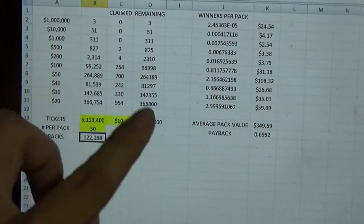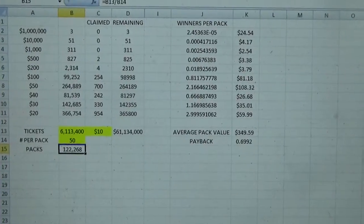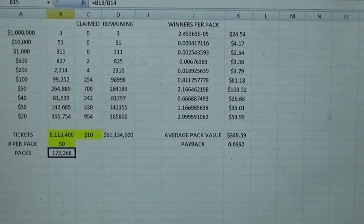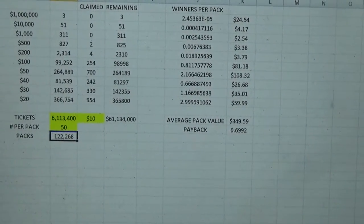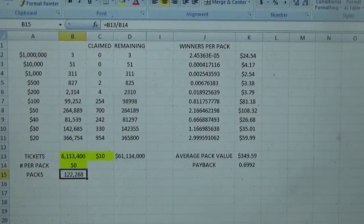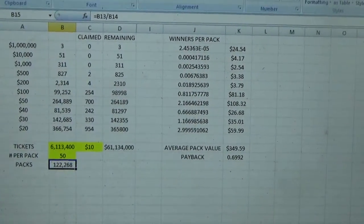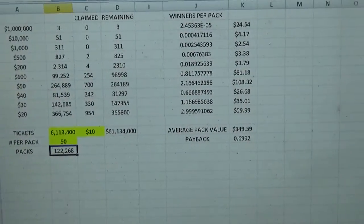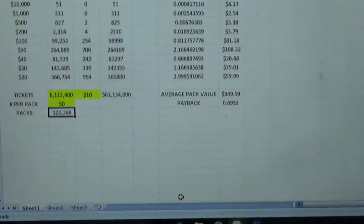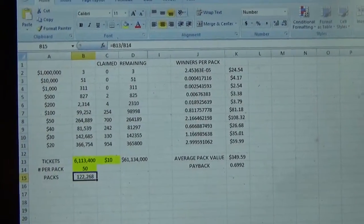As you can see, there's about three $20 winners, about one $30 winner per pack, maybe a $40. You can see one about $250, and sometimes you might be able to find a $100 winner in the pack. Everything else is a little bit more rare. The average pack value is about $350, and about a 70% payback rate — meaning about every $100 you spend, you can expect to get back $70 on average.